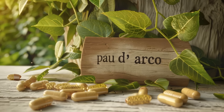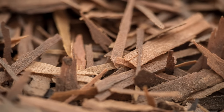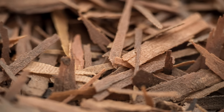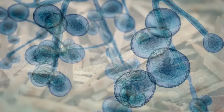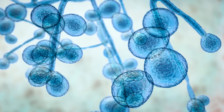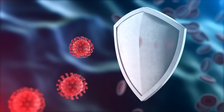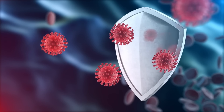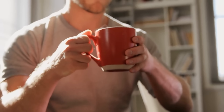The second natural antifungal is pau d'arco, a tree bark from the Amazon rainforest that has been used for centuries for its medicinal properties. Pau d'arco contains compounds called naphthoquinones, which have powerful antifungal, antibacterial, and anti-inflammatory effects. It works by inhibiting the growth of candida and other fungi, making it an excellent natural remedy for yeast infections. It also helps to boost the immune system, which can further aid in fighting off infections.